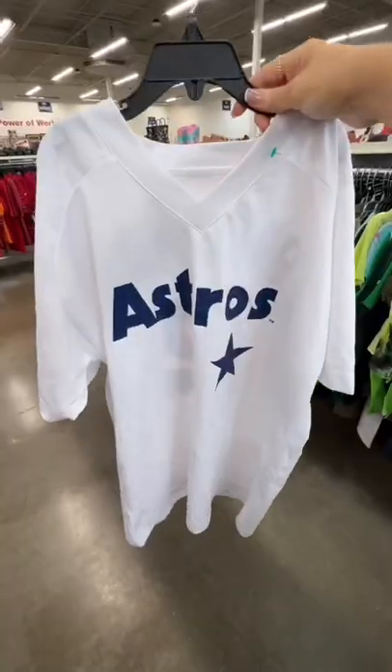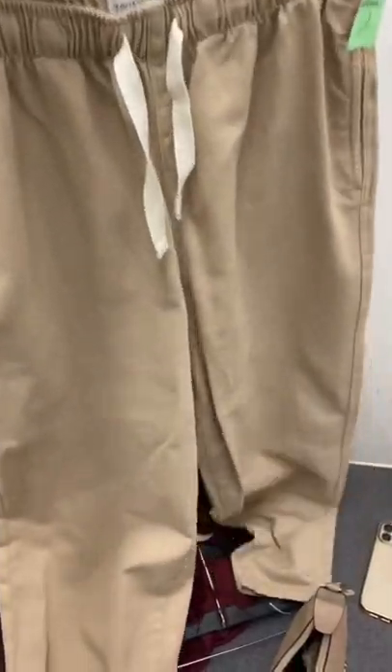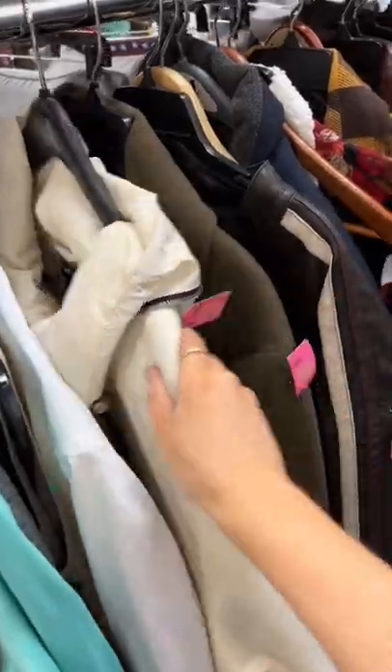Then we went to the kids' section — Ghost Rose. I picked up a few bottoms, and then we went to check out the outerwear.